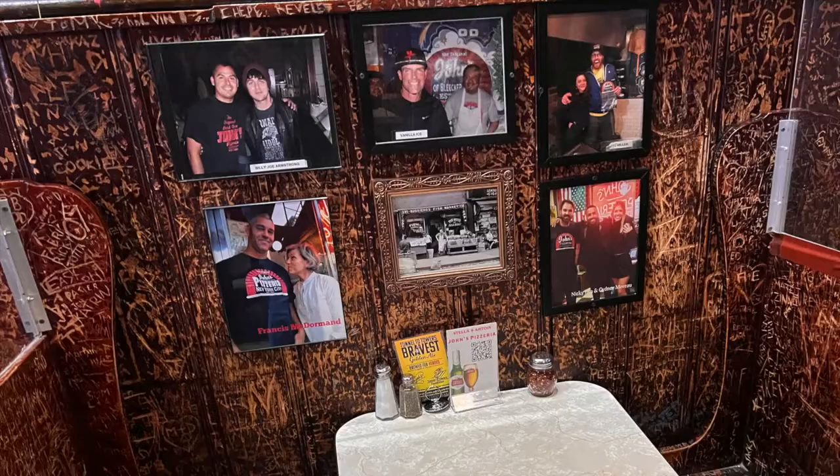We had Peroni beer from Italy. It was so good. I love telling the story about the glasses — they brought out the Peroni beer in these beautiful etched glasses that said Peroni. We asked if we could buy them, since we have quite a collection of glasses from different places, and they actually gave them to us, which was really, really nice. We didn't expect that.